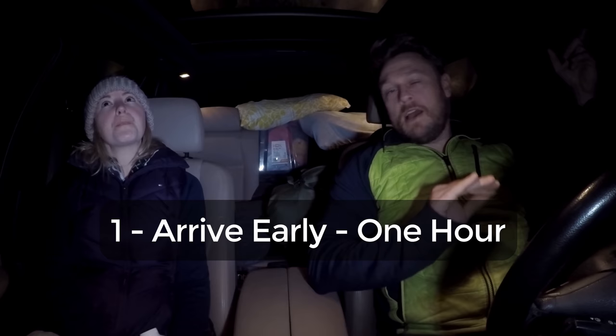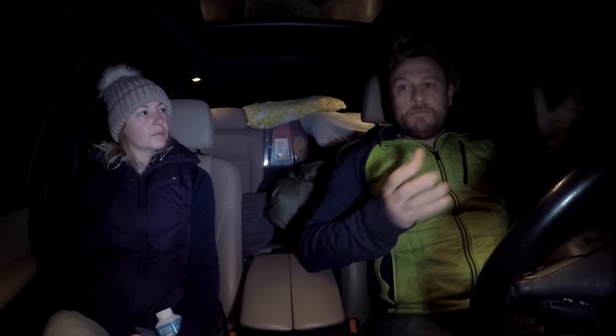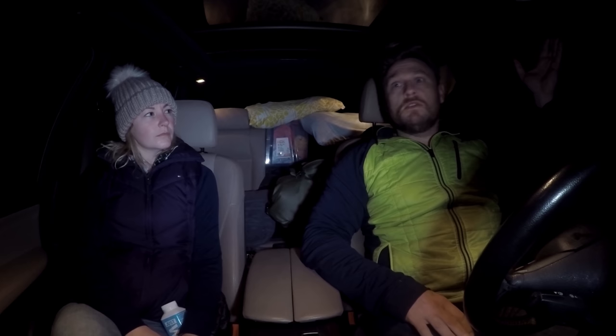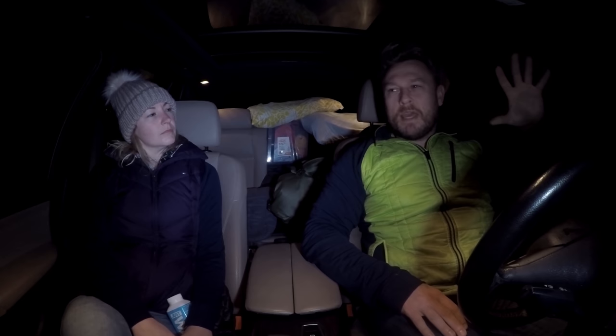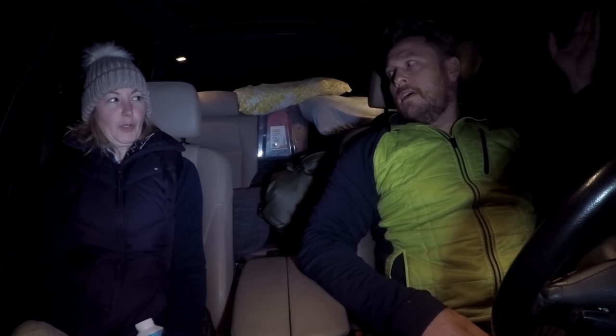Tip number one: arrive early. You want to be at your location and at least close to where your first composition is going to be about one whole hour before sunrise, because you want to be ready. You don't want to miss that pre-dawn glow. Sometimes the best light happens at least half an hour before the sun pops over the horizon — you get pinks and purples, oh so gorgeous. Arrive early, don't stay in bed.